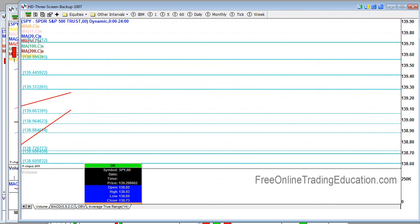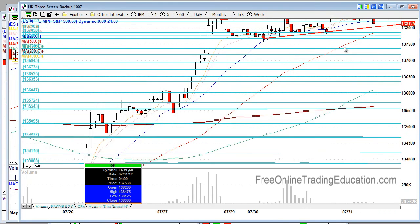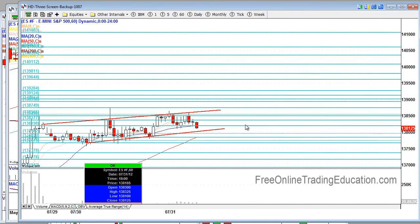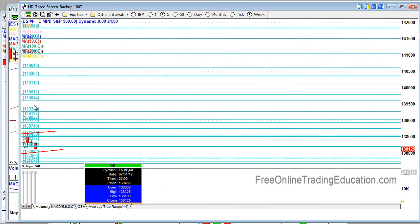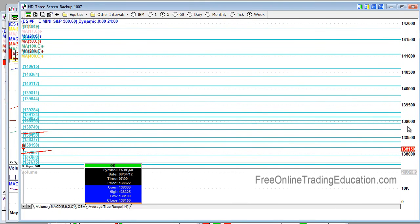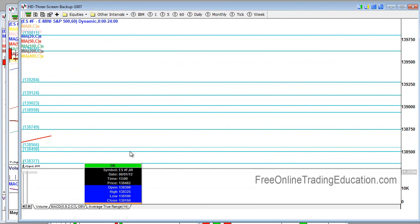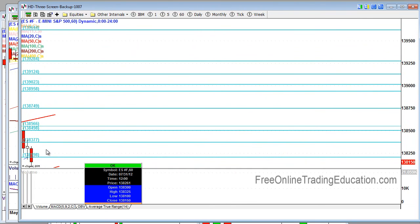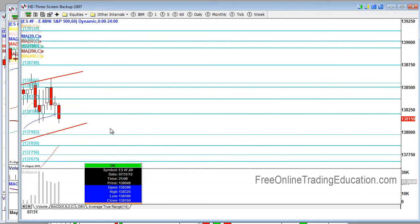I'll go ahead and show you the ES. We do have some news — this is a big week as far as news is concerned. This is just an uptrend, but we're now breaking below the 20 intraday moving average — that's the blue line there. Resistance levels are as follows. I'll open this up so you can see some of these numbers. And then support levels.